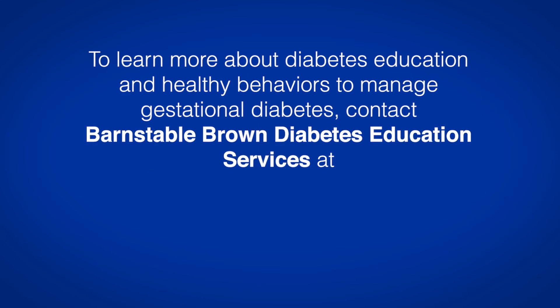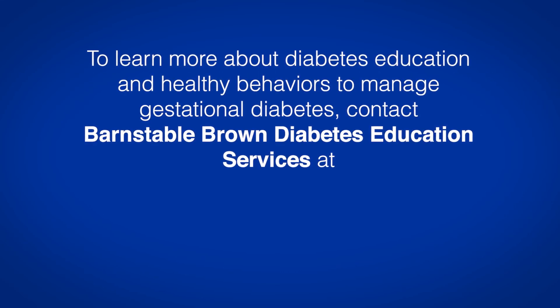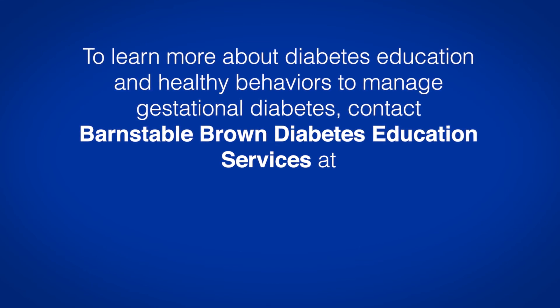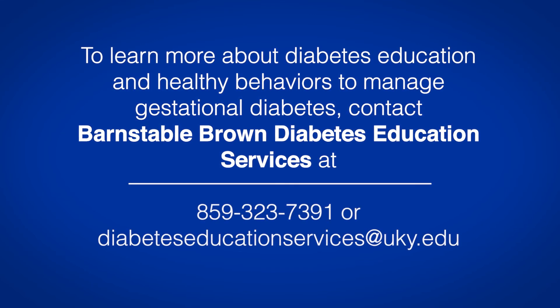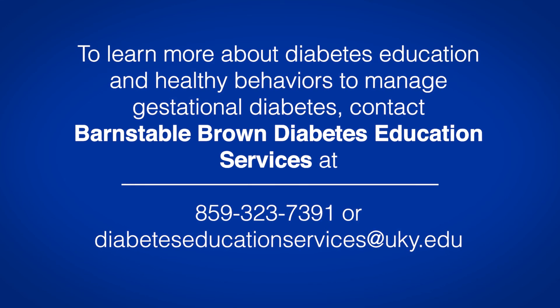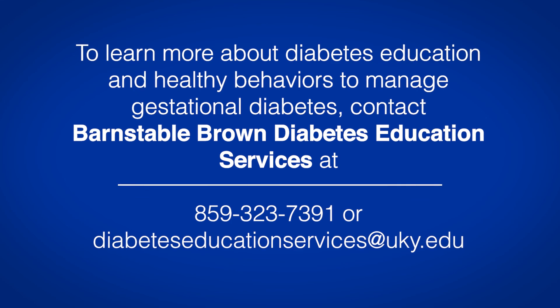To learn more about diabetes education and healthy behaviors to manage gestational diabetes, contact Barnstable Brown diabetes education services at 859-323-7391 or diabeteseducationservices@uky.edu.